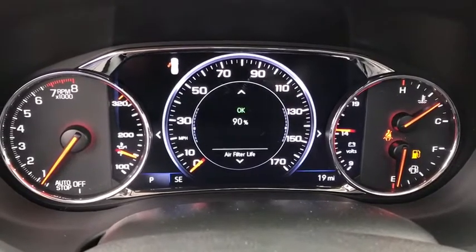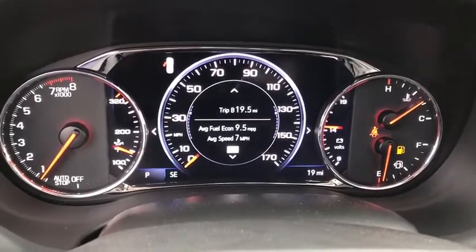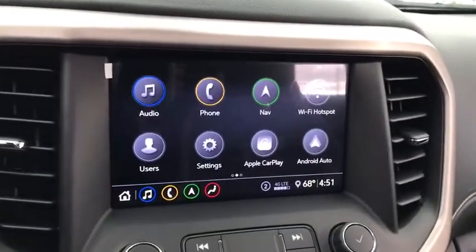Power liftgate, traction control, power passenger seat, navigation system, dual airbags, alloy wheels, power steering, four-wheel disc brakes, eight speakers, universal garage door opener, heated front seat, compass.